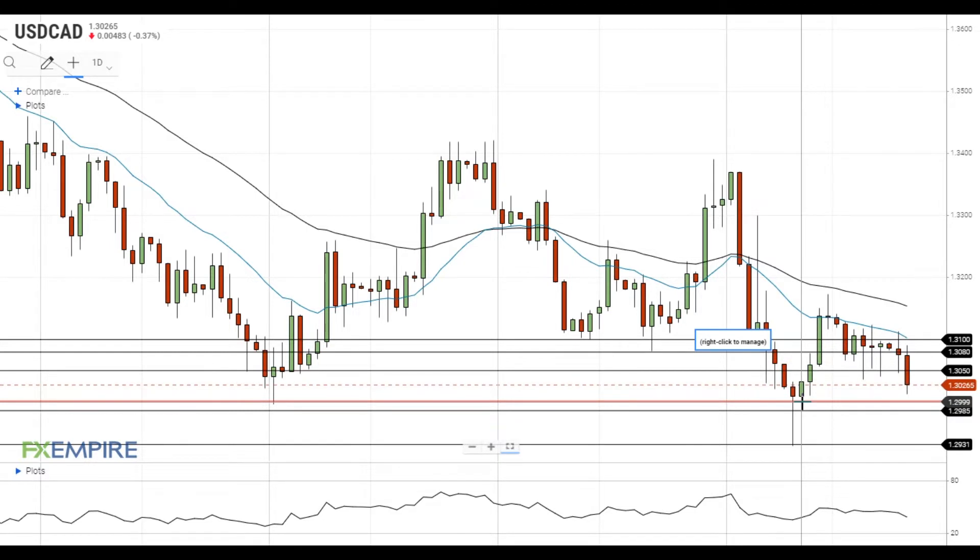A move below this level will push the pair to the next support at 1.2985. If the pair manages to settle below 1.2985, it will head towards the next support at November lows at 1.2930.